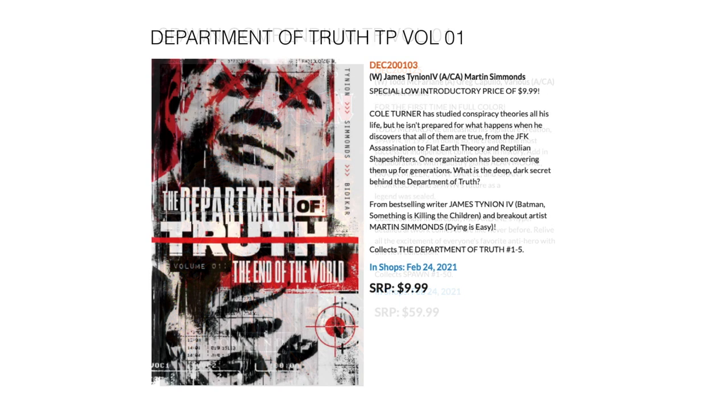Then we have something a lot of people are saying is really, really good: if you've been waiting for trades, this is the Department of Truth Trade Paperback Volume 1 by James Tynion and Martin Simmonds. Because it's an Image first trade, it covers the first five issues for the low price of $9.99 on February 24th.